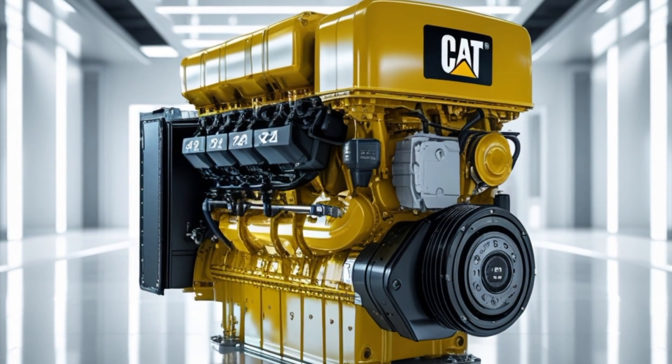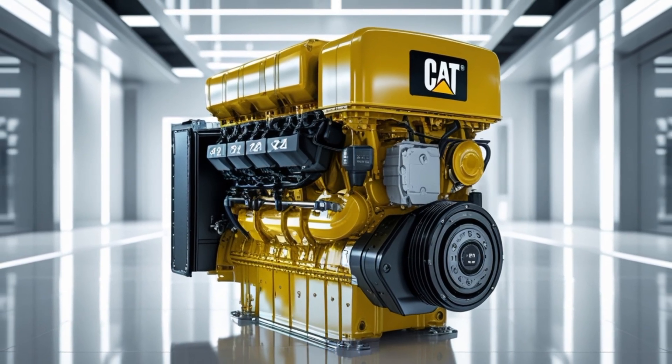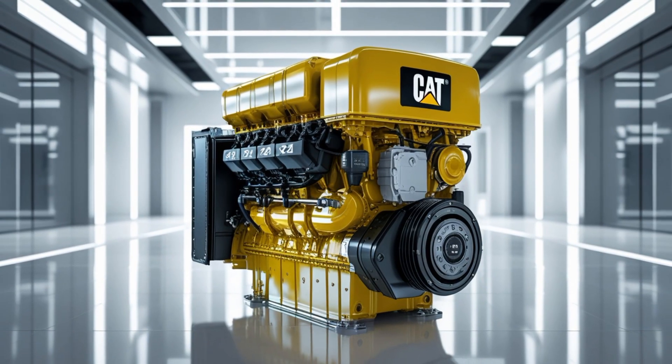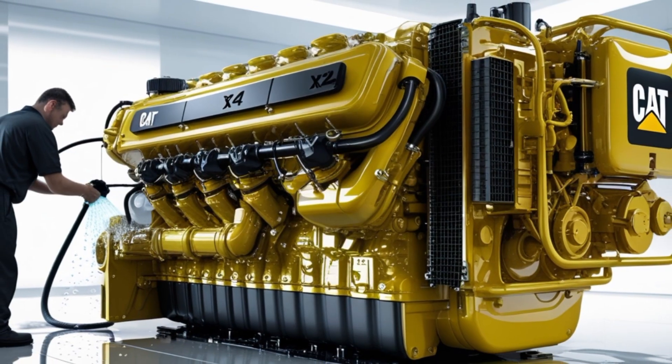One of the distinctive features of the Cat X24 is its noise, vibration, and harshness — or NVH — performance. Caterpillar has invested heavily in engineering to reduce engine noise and vibrations, resulting in a quieter, more comfortable cab environment. This makes a significant difference for drivers spending long hours on the road, reducing fatigue and improving the overall driving experience.